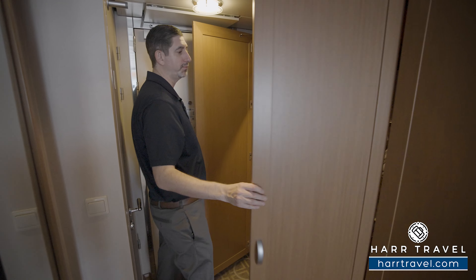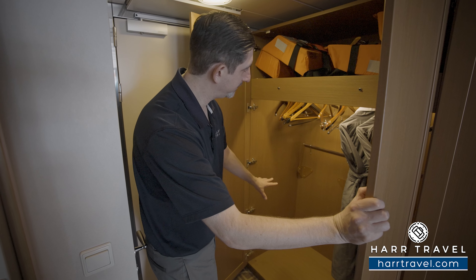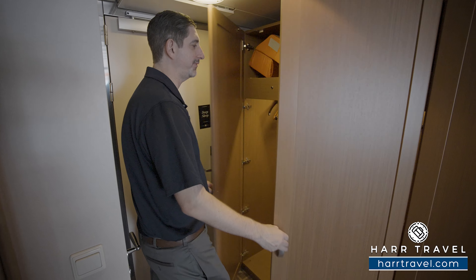Next up, over here you're going to find more hanging storage. It goes all the way across. Those will pull down for even more, and those extra comfy bathrobes and slippers.